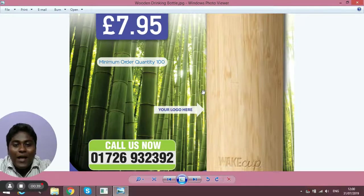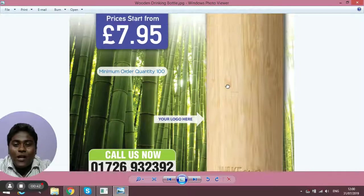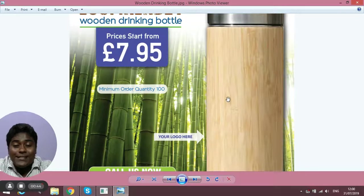I'm sure that with the help of these bottles, you and your company are definitely going to engage more with people, and it's also going to help your company come across as an eco-friendly brand.